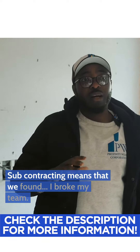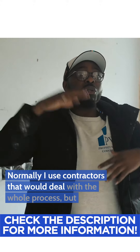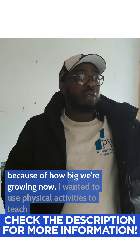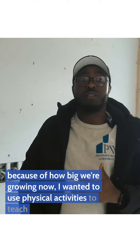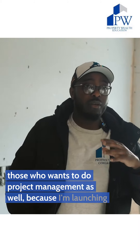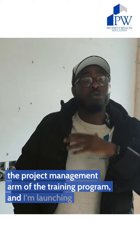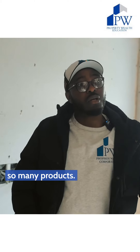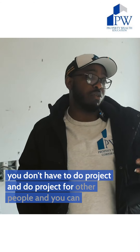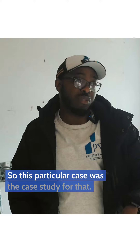Subcontracting means I broke my team. Normally I use contractors that would deal with the whole process, but because of how big we're growing now, I wanted to use actual activities to teach those who want to do project management as well, because I'm launching a project management arm of the training program. I'm also launching so many products — you can actually become a property consultant, and you can do project management for other people and get paid. So this particular case was the case study for that.